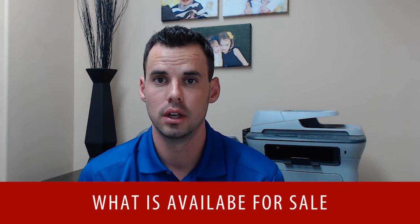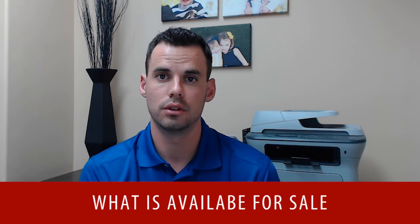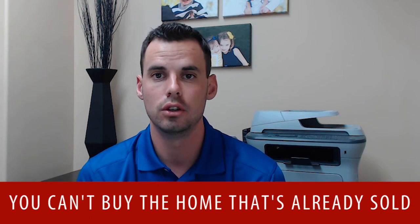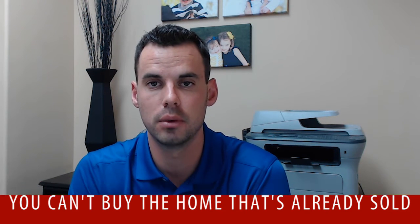But more important is what is available for sale right now. I tell other agents all the time in negotiations when they're trying to argue, 'Well, your home's not worth this much because two months ago a similar one sold for this much' — and I can sarcastically say, 'Well, you should have your buyer go buy that house then.' It proves the point: you can't buy a home that's already sold. Your buyer wants this home, my seller wants to sell to your buyer — now let's come up with a fair price for everybody.